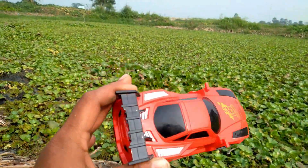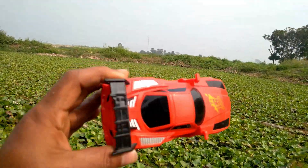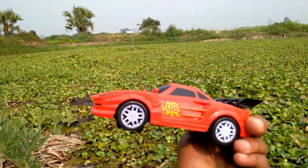Another one — a red color racing car! Wow, beautiful racing car, it's red and black. Wow, I got a red color racing car!